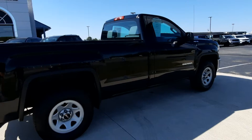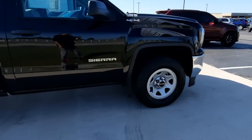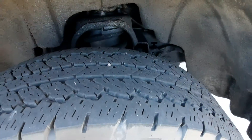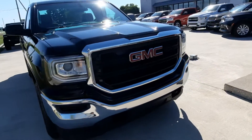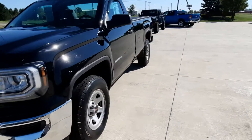Outside's in pretty good shape. Tires look good all the way around. There's a look at the outside — we'll look at the inside.